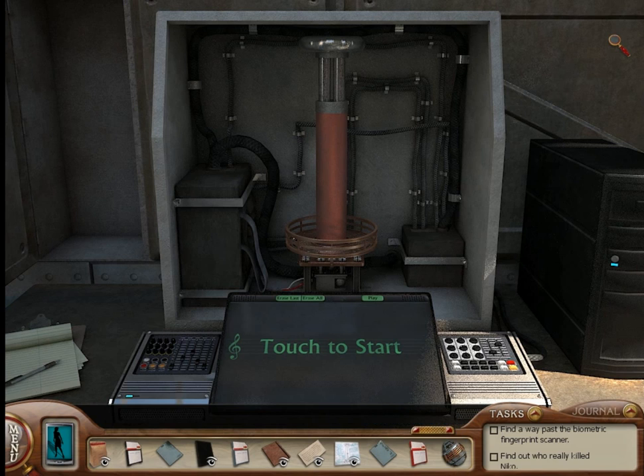And that's it, everyone. That's how you get all of the Easter eggs in Nancy Drew: The Deadly Device. We'll see you next time.